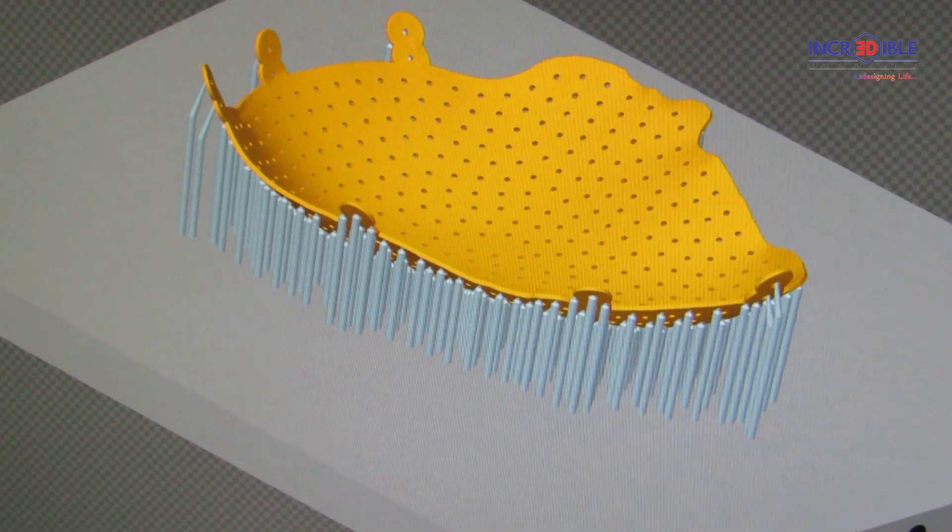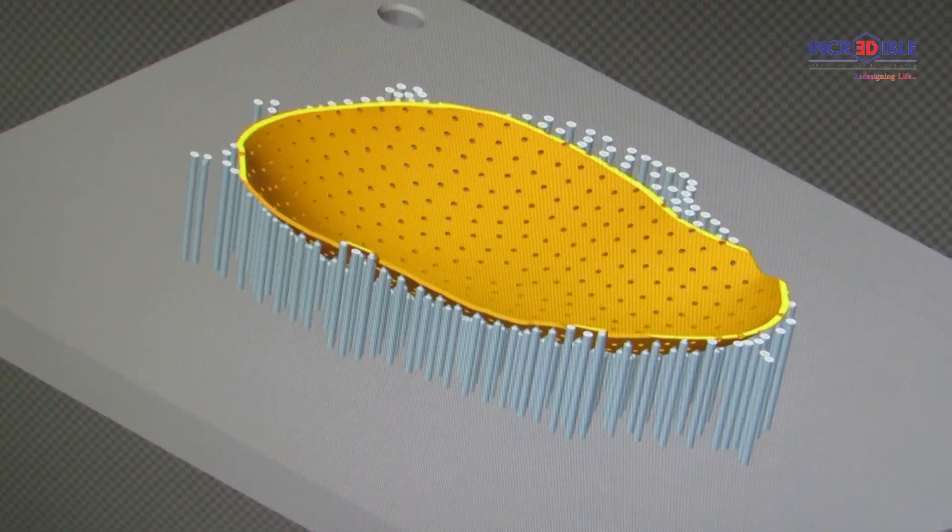Mimicking the patient's anatomy helps in giving perfect aesthetics. Another advantage of patient-specific implants is that the doctor is well prepared before the surgery, resulting in less surgery time and fewer complexities.